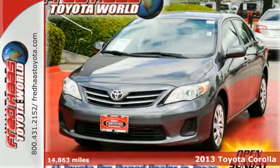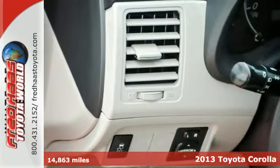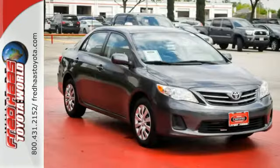It's a 2013 Toyota Corolla. Whether you're looking for a quality commuter car, a durable first car, or just reliability for your everyday driving needs, the Corolla is the car for you.